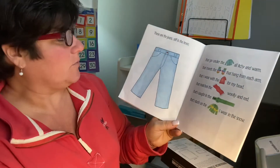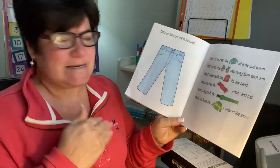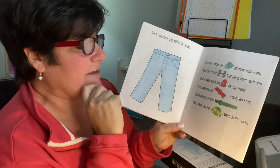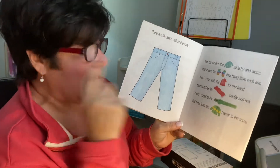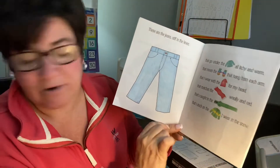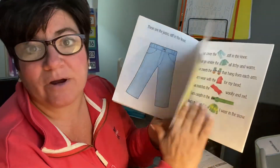Look at all the stuff you have to wear. These are the jeans stiff in the knee — stiff means they're not bending — that go under the sweater all itchy and warm, that meets the mittens that hang from each arm, that I wear with the hat for my head that matches the scarf, woolly and red, that's caught in the zipper that's stuck on the jacket I wear in the snow.